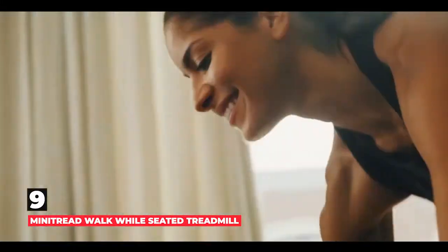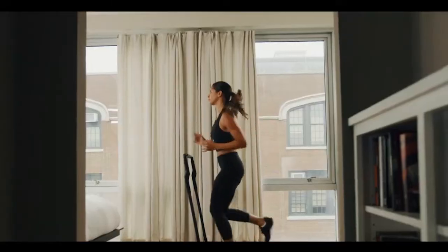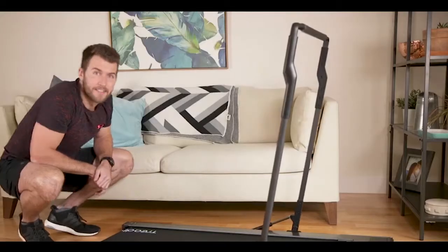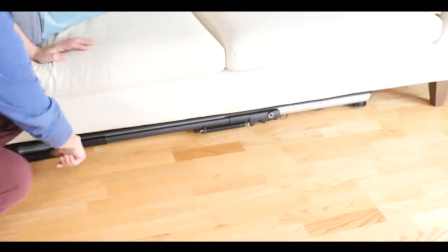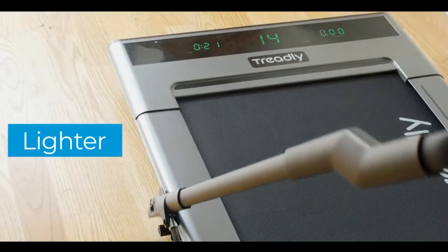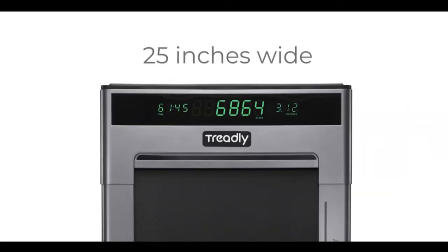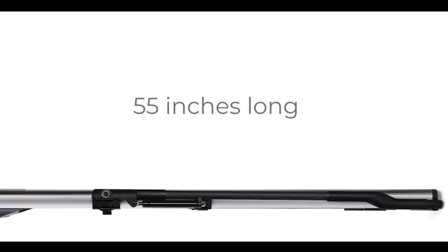Number 9 is Mini Tread Walk While Seated Treadmill. The next choice on our list is a strange one. We all struggle to find time in the day to fit a workout in. Wouldn't it be brilliant if it were possible to have a great cardio workout while sitting at a desk? That's exactly what Mini Tread has achieved with their Walk While Seated Treadmill. This handy product helps you burn calories and get cardio, core, and lower body exercise while you work or watch TV.